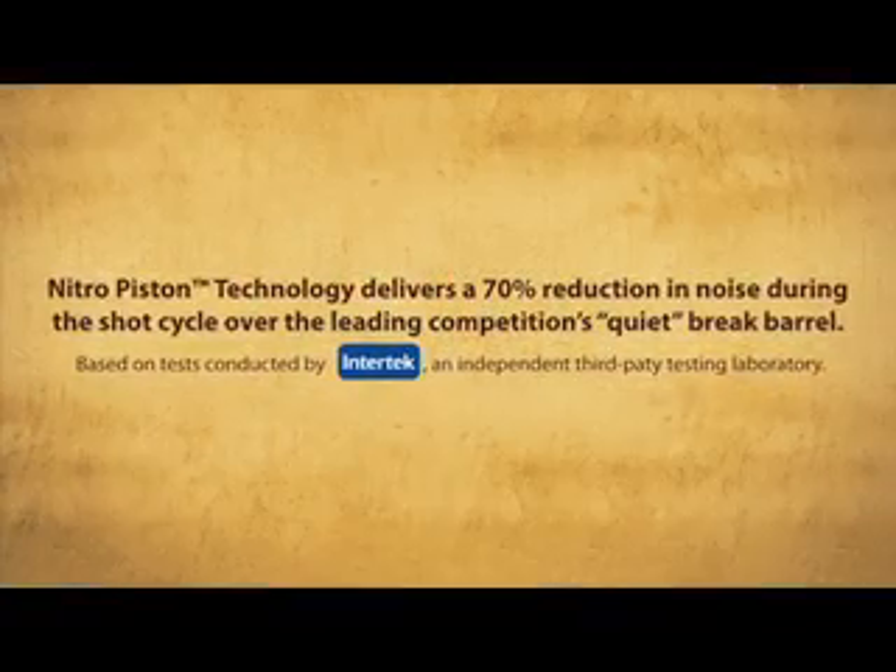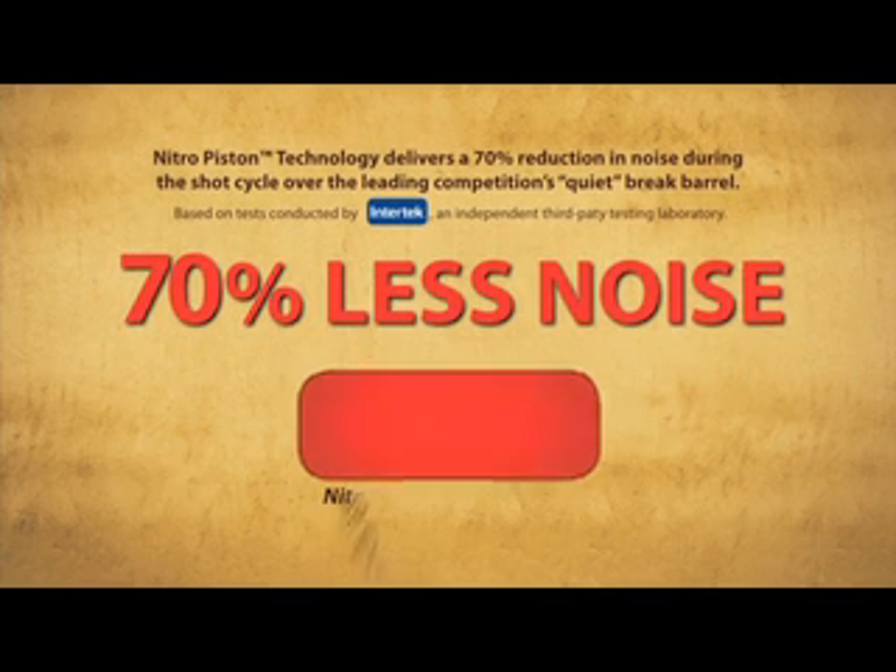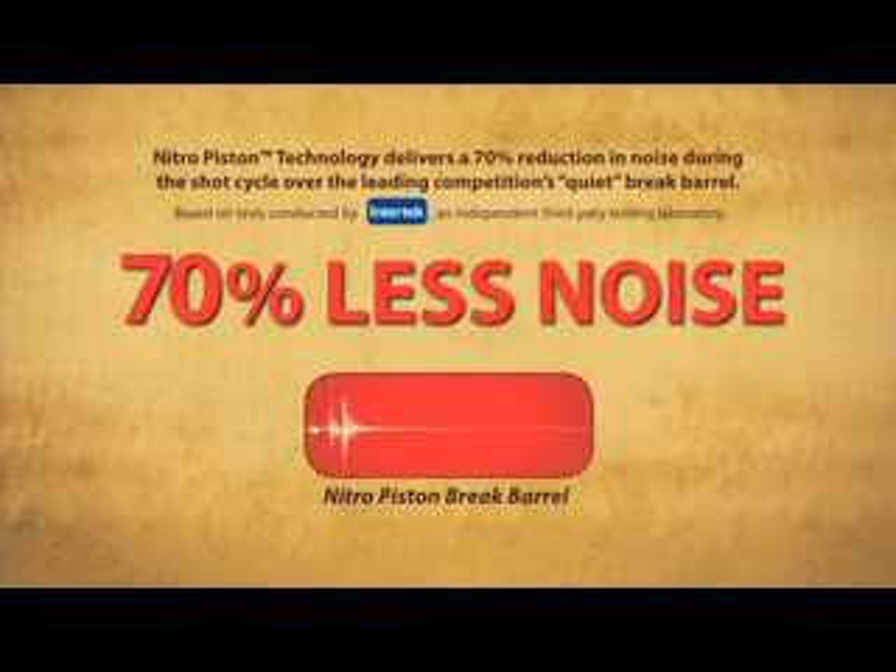Another consideration is noise. Third-party independent research has shown that Nitro Piston technology produces 70% less noise over the shot cycle than a leading break barrel competitor.